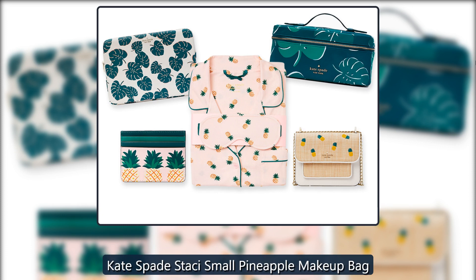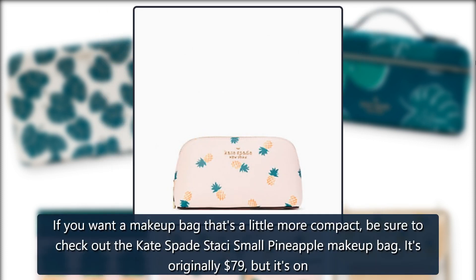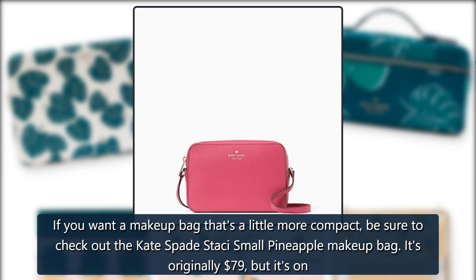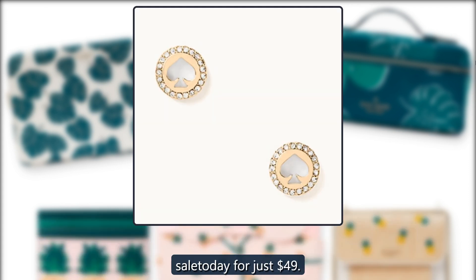Kate Spade Stacy Small Pineapple Makeup Bag. If you want a makeup bag that's a little more compact, be sure to check out the Kate Spade Stacy Small Pineapple Makeup Bag. It's originally $79 but it's on sale today for just $49.